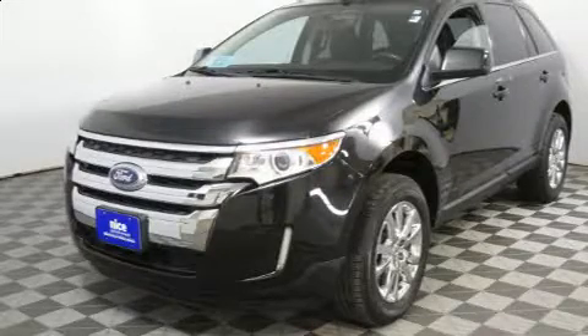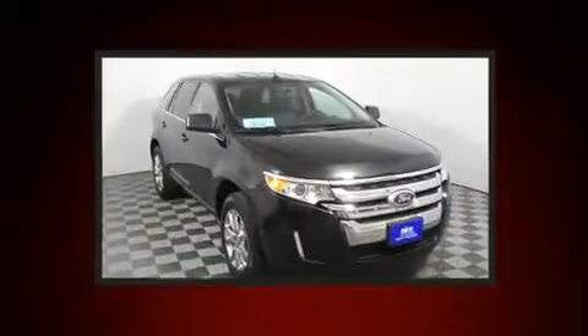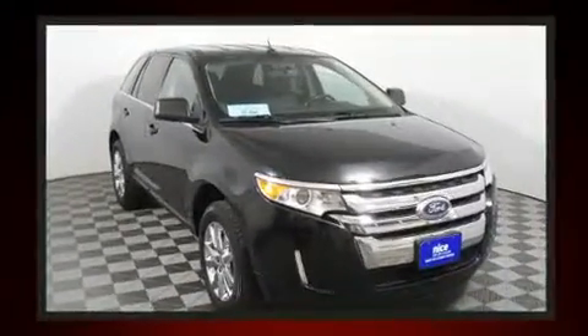Get excited about the 2011 Ford Edge. It features an automatic transmission, all-wheel drive, and the 3.5-liter six-cylinder engine.